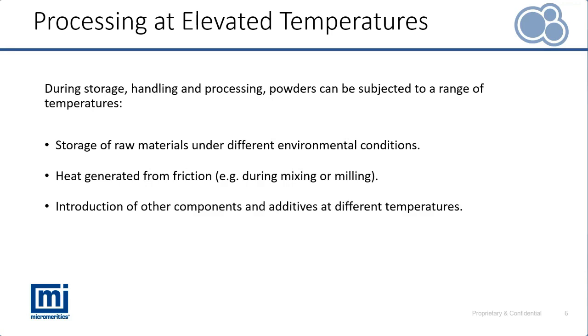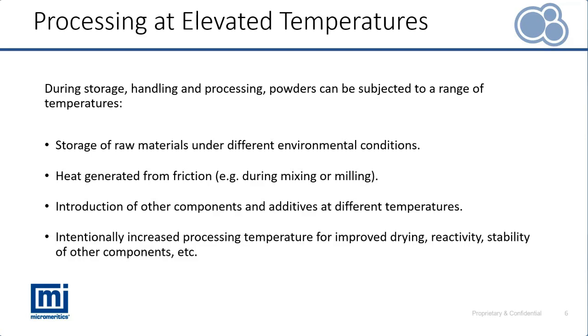Some components may need to be heated to ensure they're in a more manageable state for processing. When the temperature of one component is increased, we need to understand how that influences the entire blend. There are also many processes where temperature is intentionally increased — to improve drying performance, increase reactivity, or elongate the stability of various components.